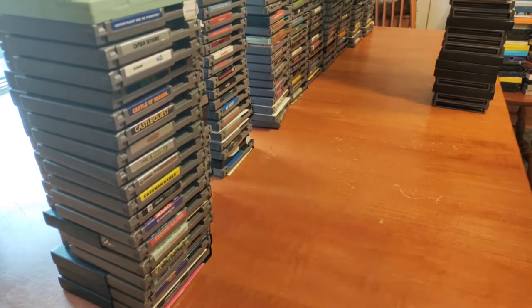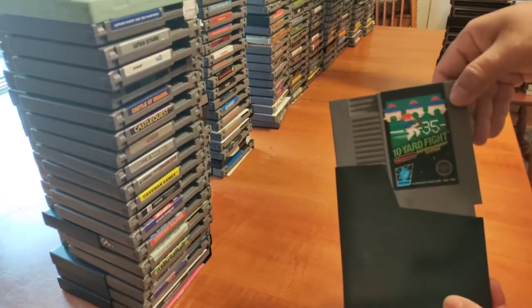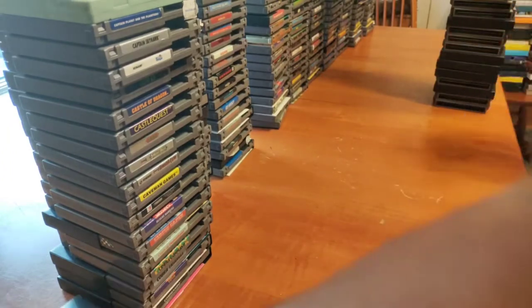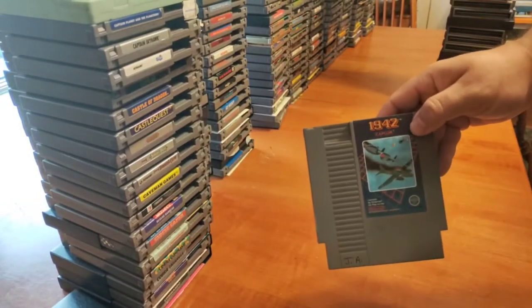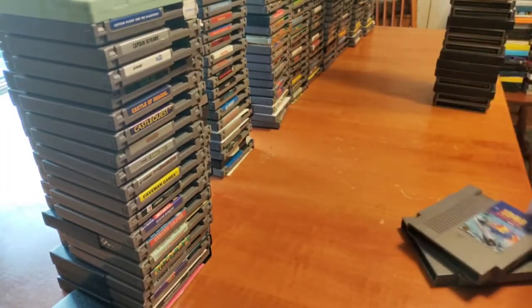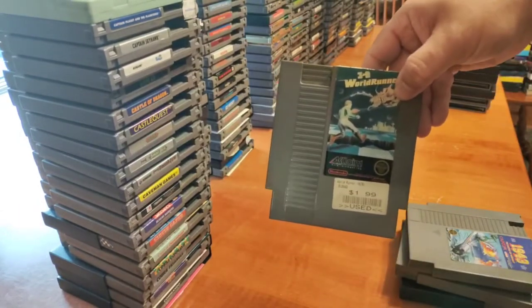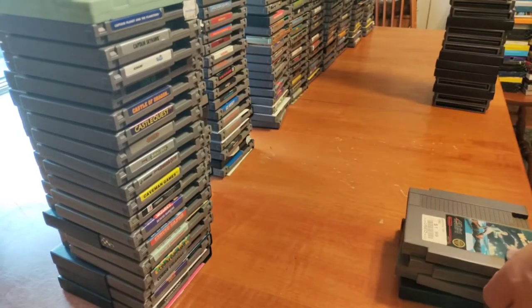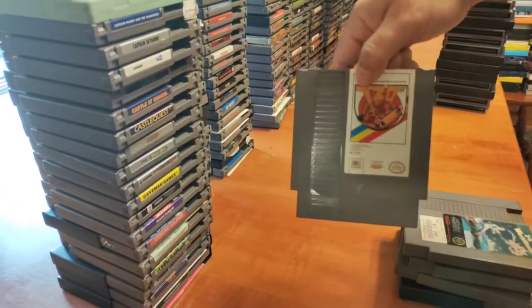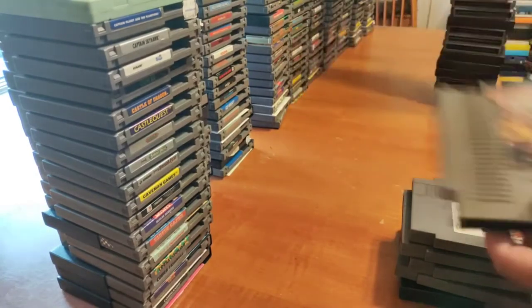I also got some boxed games too, so I'll probably just show you those. We've got Ten Yard Fight — the ones in sleeves typically have the manual, sometimes they don't, but most of the time they got the manual. 1942, 1943 — I gotta give those games another chance. 3D World Runner — I actually love this game, I don't think I've ever beaten it but I'd like to try again someday. You can see the dollar ninety-nine sticker from back when local stores were giving away Nintendo games.